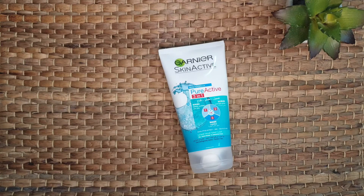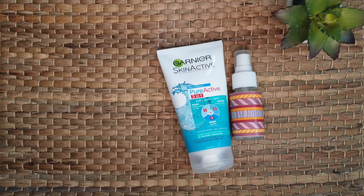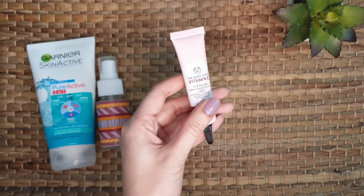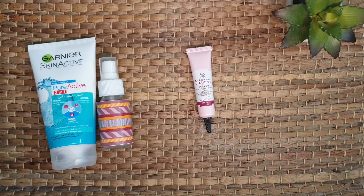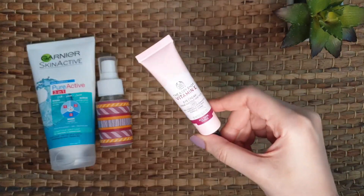After this, I use pure rose water toner. It's a really good toner that gently refreshes your skin and prepares it for the next steps. Then I use an eye cream — it keeps the under-eye area moisturized and prevents eye puffiness, wrinkles, fine lines, and dark circles. I use the Vitamin E eye cream from The Body Shop; it's very hydrating and lightweight.